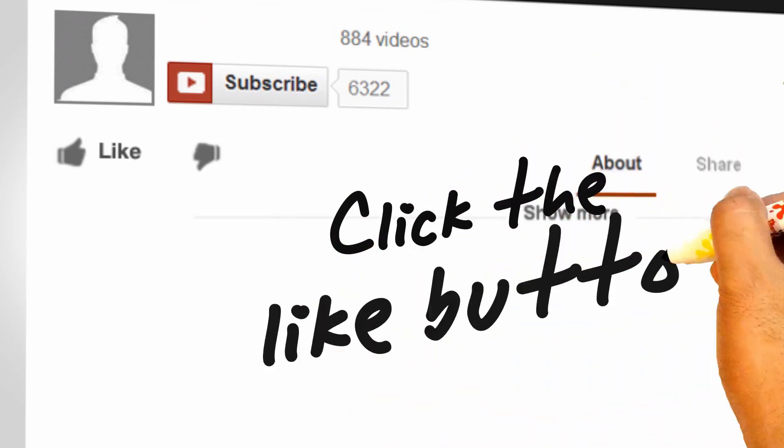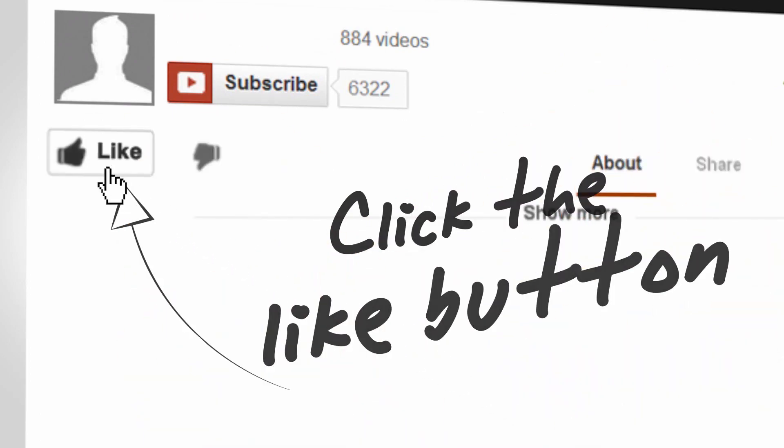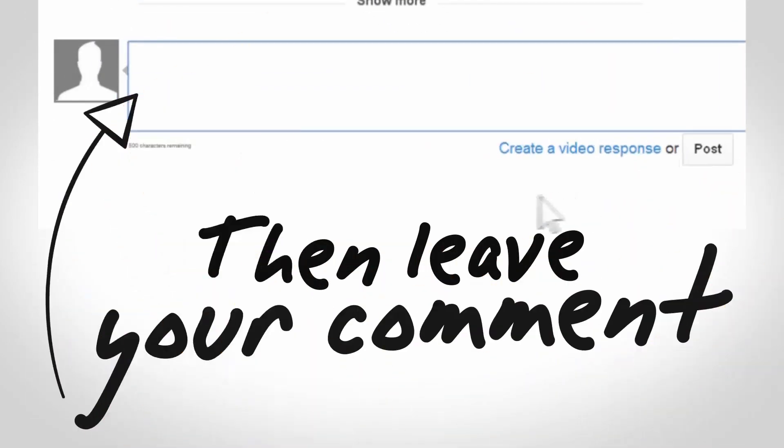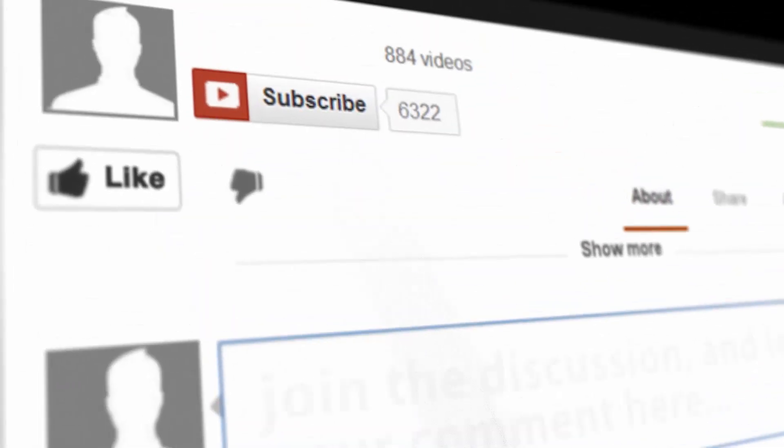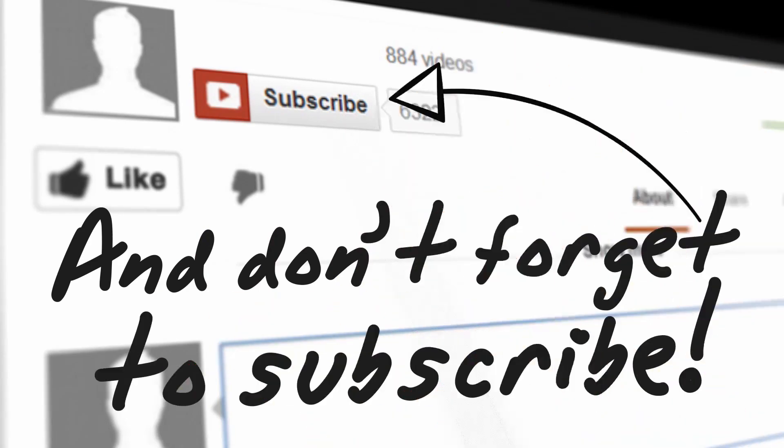That concludes today's video. I hope you received value. If you did, go ahead and hit that like button, leave me a comment below letting me know the value that you received — any feedback I can get is greatly appreciated. And last but not least, don't forget to hit the subscribe button to make sure you get updates any time I come out with new videos here on my channel. Thanks guys for watching — hope you have a great day and we'll see you in the next video. Take care.